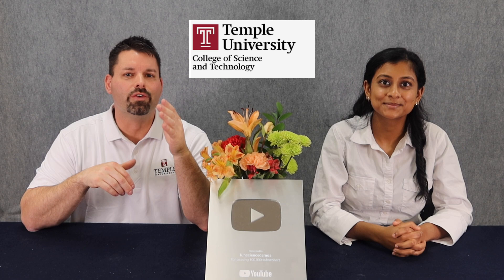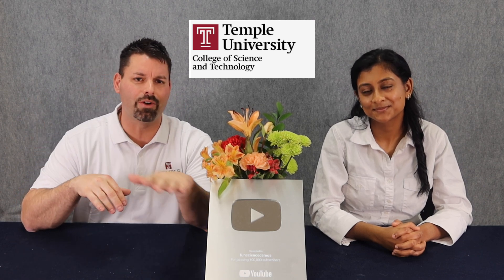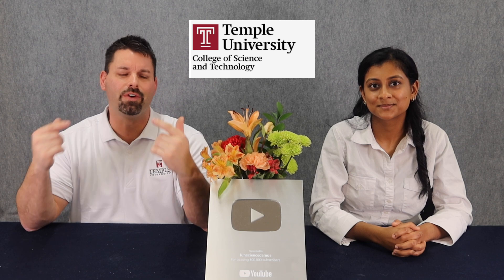If you would like to visit these sites, just find the links in the video description down below or click right up here. For over 10 years, our team from the College of Science and Technology of Temple University has been helping students and teachers use the best strategies and tools to make science fun to learn.